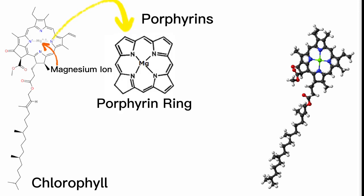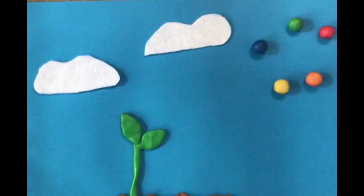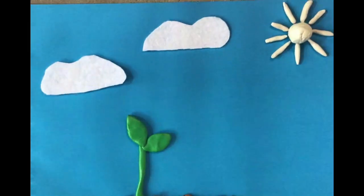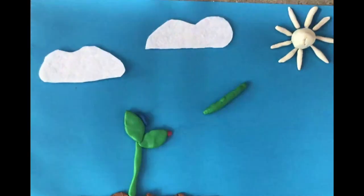Attached to the porphyrin ring are several long hydrocarbon chains, which give chlorophyll its characteristic green color. Chlorophyll absorbs light most efficiently in the blue and red parts of the electromagnetic spectrum, but not so much in the green region. As a result, when white light from the sun — which contains all colors — shines on a leaf, chlorophyll absorbs the blue and red light while reflecting the green light.